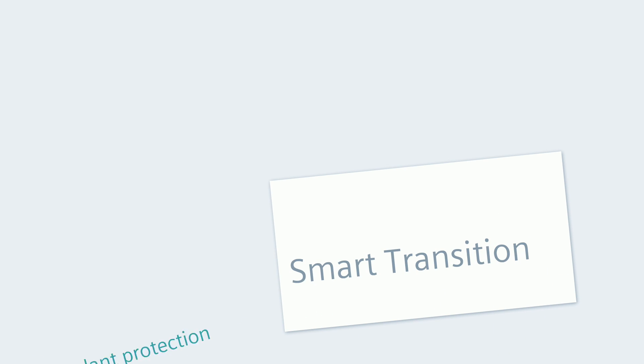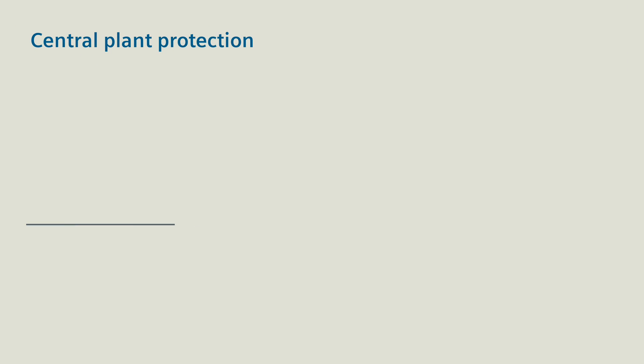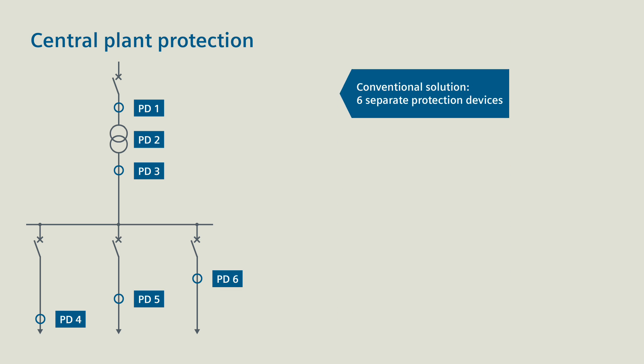Smart transition for central plant protection. With the CProtek 5 process bus, it's quite easy. The initial situation is a small substation with transformer in-feed and several feeders. Solved conventionally, you would need up to six separate protection devices for this configuration.